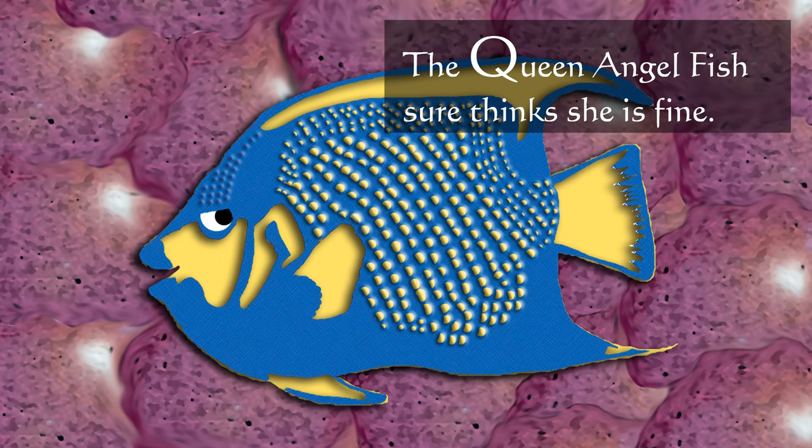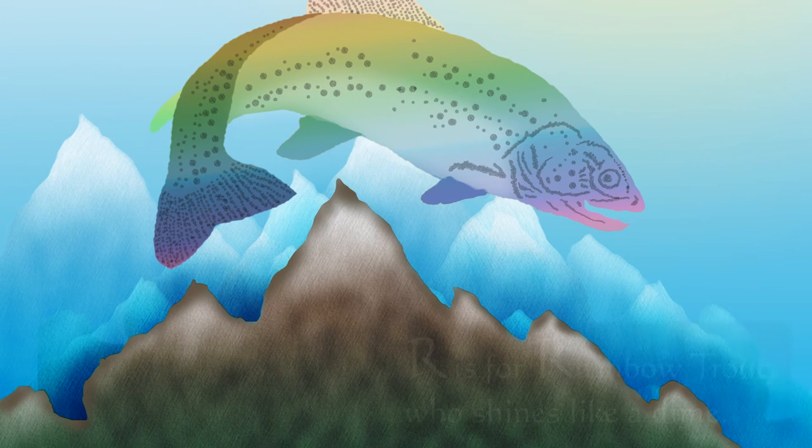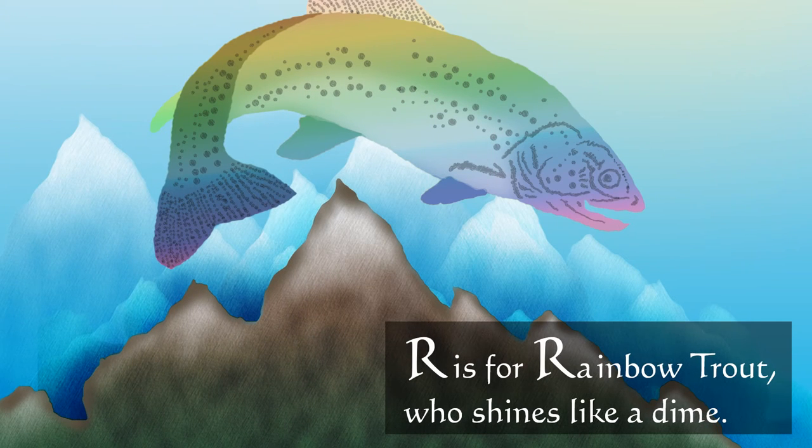The queen angelfish sure thinks she is fine. R is for rainbow trout, who shines like a dime.